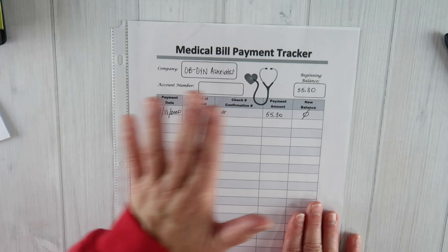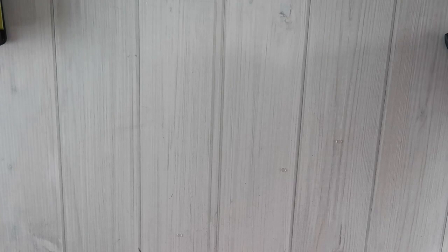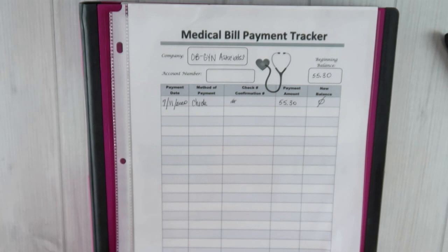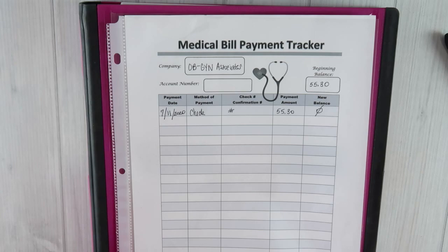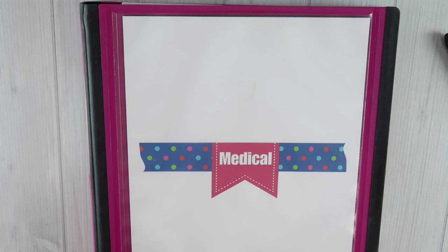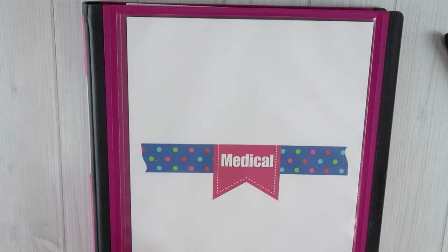So that is how the medical bill binder is organized: insurance cards, information for each doctor's office, a bill tracker for every company, hospital, and doctor's office we deal with, and then all EOBs and bills behind that for each individual place. This is available in my Etsy shop. Before sharing the extra printables, I want to mention shot records — I keep shot records for both kids in their section, along with all the pamphlets for the shots they receive.